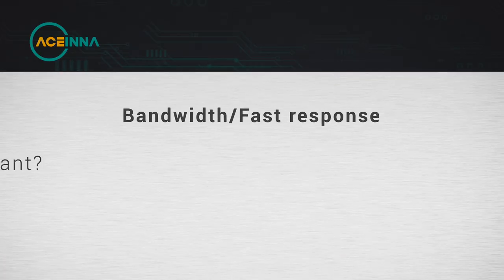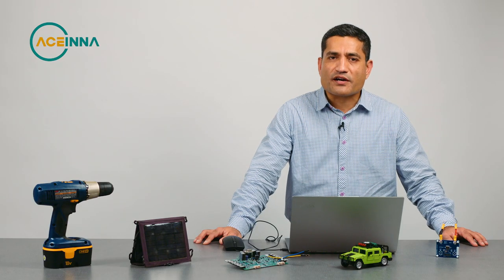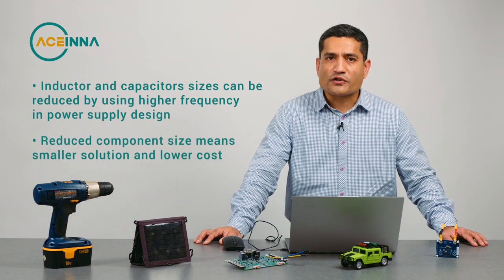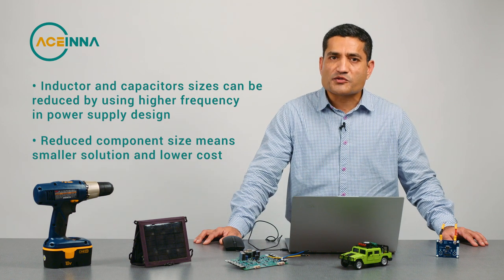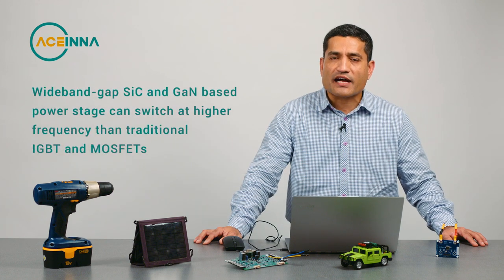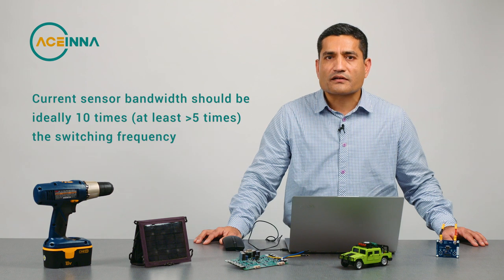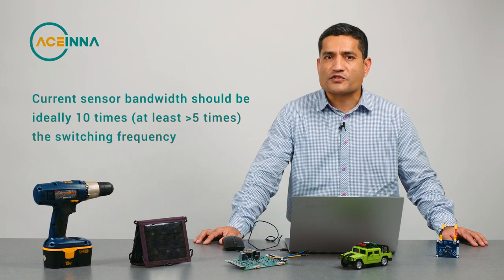The next consideration is bandwidth and fast response. Why is bandwidth important? To reduce component size in a power system, it is helpful to switch the power stage at much faster frequencies. If you do so, your component size for inductors and capacitors decreases, reducing board space as well as cost. Plus, future silicon carbide and gallium nitride devices for higher voltage will be switching at much faster frequencies. For a current sensor to measure these switching currents, you need a bandwidth more than 5 to 10 times your switching frequency.